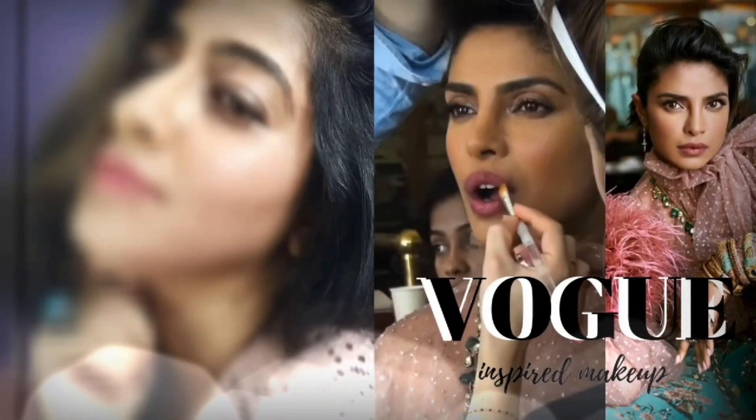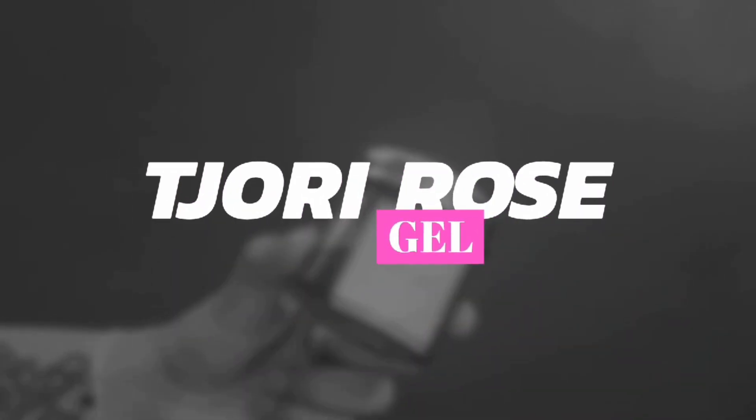Hi guys, welcome back to my channel. I hope you all are doing great. So for today's video, it's all about Priyanka Chopra's look which she was spotted in for the Vogue magazine September edition. It's a very neutral look with pink tones throughout — sort of a monochrome look. So let's just hop on to the video.